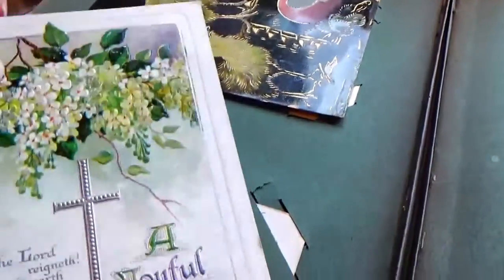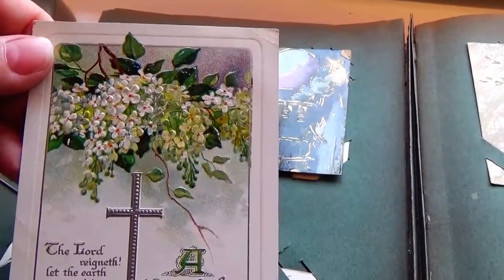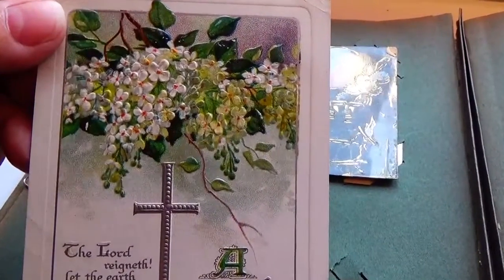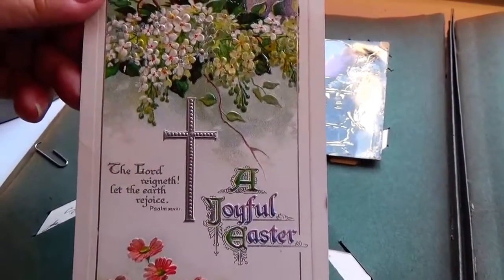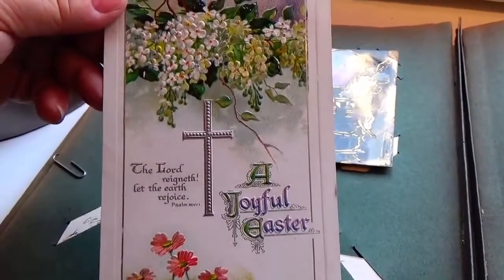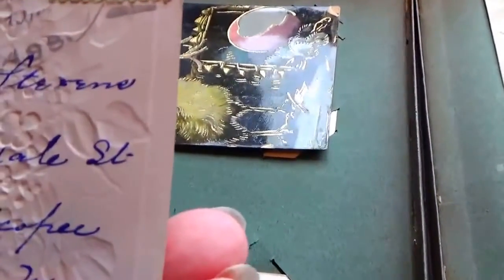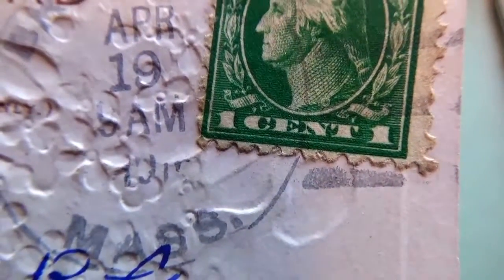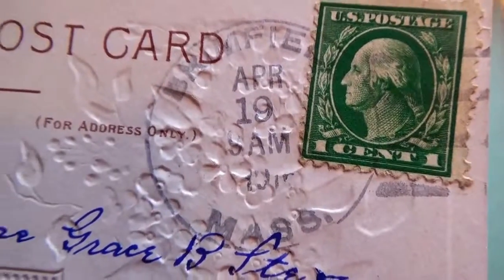Look at this one — very nice. A joyful Easter: 'Let the earth rejoice.' Beautiful time when all the flowers come out, the smell is in the air — it's what people call spring fever, because the smells of the flowers affect people. Beautiful Easter card — not really sure on the year with this one.